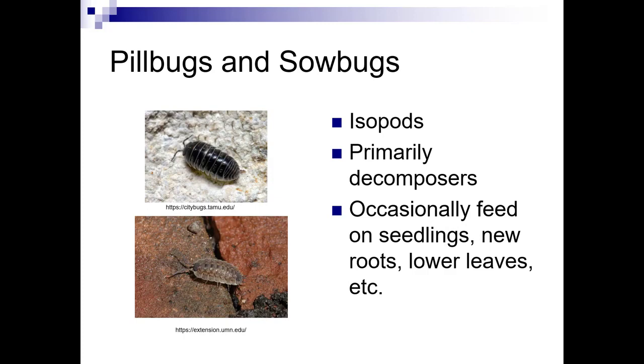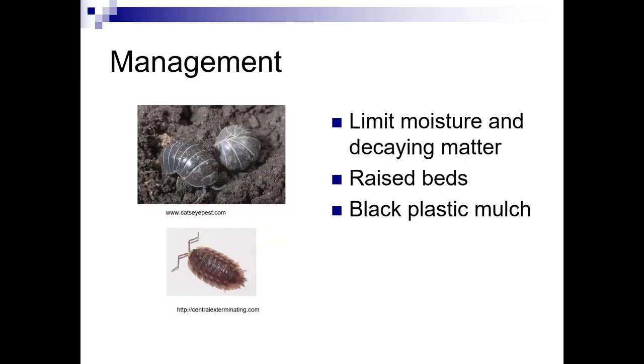Pill bugs and sow bugs are isopods. They're primarily decomposers, but sometimes they will feed on seedlings, new roots, and lower leaves. If you need to manage them, limit moisture and decaying matter. Using raised beds and black plastic mulch can help.